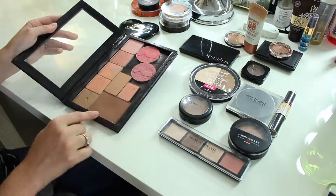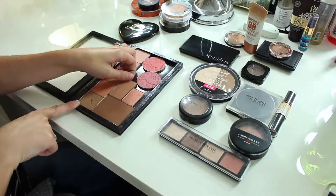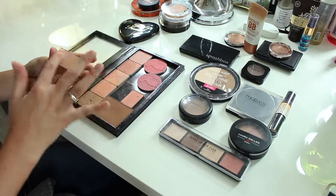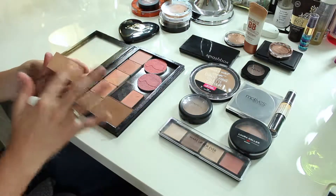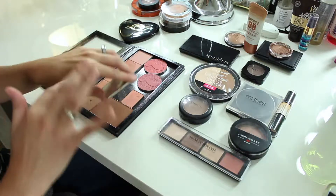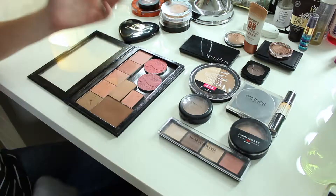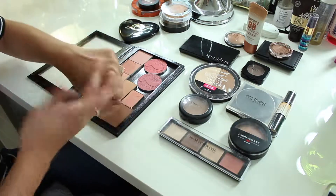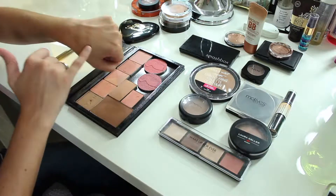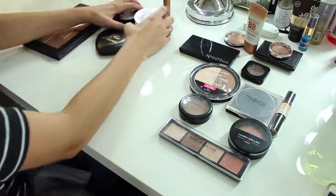In this little kit I have NARS Laguna, Benefit Hula, and a Too Faced one that came in a kit. The Too Faced one I could probably get rid of, but it's not really taking up any additional space and I don't have a container for it, so I'll keep it. I definitely want to keep Laguna and the Benefit Hula bronzer — Laguna is more cool-toned and Hula is a little more warm.